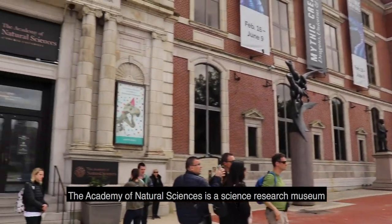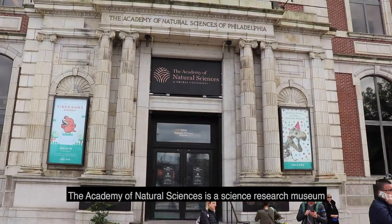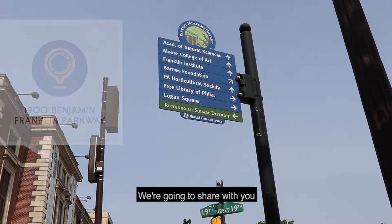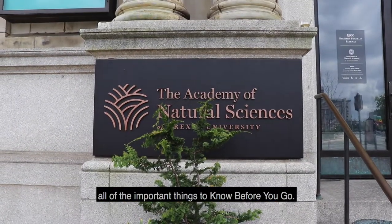The Academy of Natural Sciences is a science research museum located at 1900 Benjamin Franklin Parkway. We're going to share with you all of the important things to know before you go.